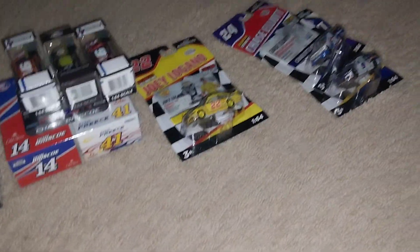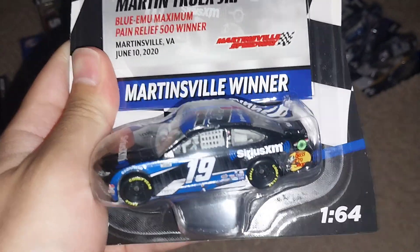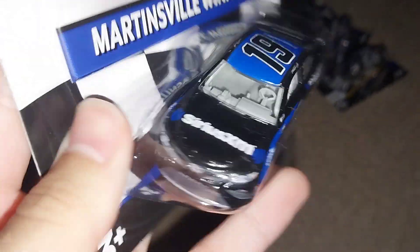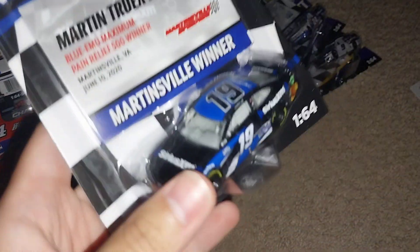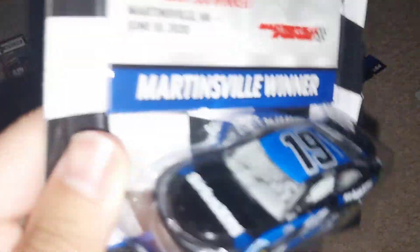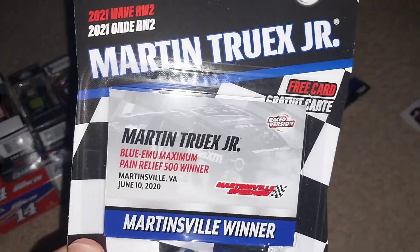You have Martin Truex Jr. and his Martinsville raced version from 2020 — this is the one that has that piece of fender missing. Another one of my drivers, really cool to have. For any newer viewers, this is the pre-NextGen Circle era, so no bubble box on these — this is actually how they used to be before they improved the race versions for the Next Gen era.